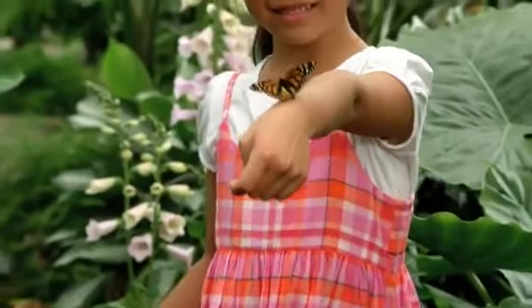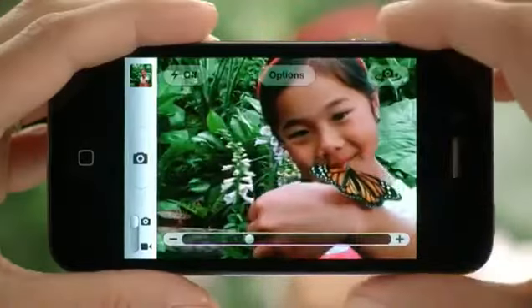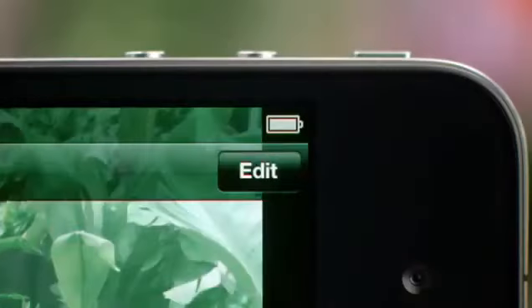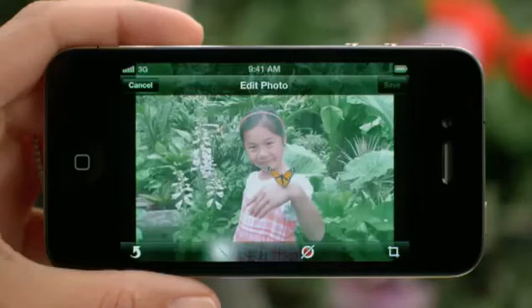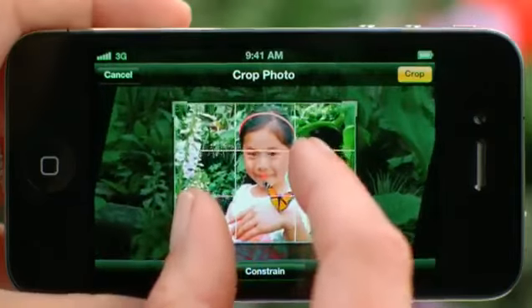There's an old saying that the best camera is the one you have with you. With iOS 5, you have immediate access to the camera right from the lock screen, and you can use the volume button to snap your photo. We also added photo editing, so you can use one-tap enhance, red-eye reduction, and cropping right on the device.